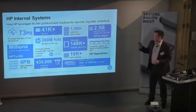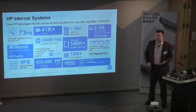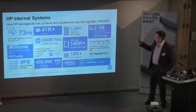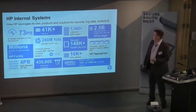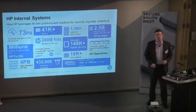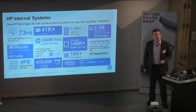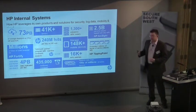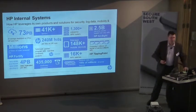We also have a big system of our own. With 300,000 employees at HP we have a pretty big infrastructure to look after. We've got an e-commerce site, something like 41,000 servers around the globe, about 73 petabytes of data, and we generate two and a half billion security events per day within our own network that have to be monitored through the SOC.